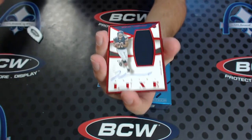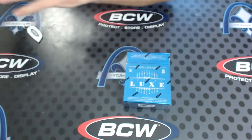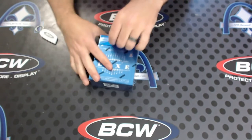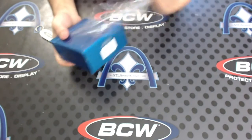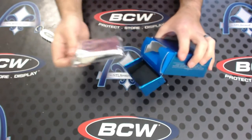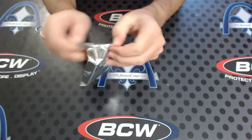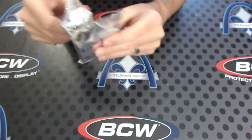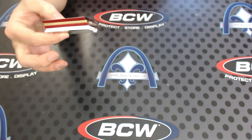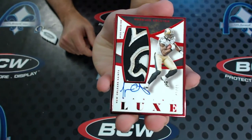Langford to 99, rookie jersey auto, red frame. E Sanders, two CJ Anderson, Richard Sherman — yikes. Four golds so far. The only thing we don't have yet, we need a black frame. How about a Colston patch auto to 49?